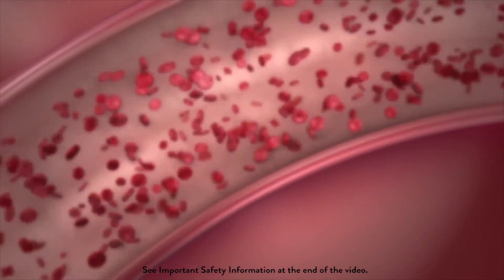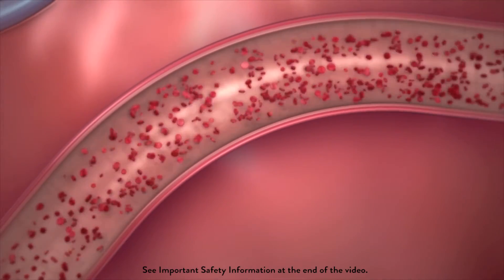As the vessel begins its restorative process, the Absorb stent slowly metabolizes to water and carbon dioxide, two elements that occur naturally in the body. After three years, the device is completely dissolved, and the vessel can remain open on its own, without need of support.